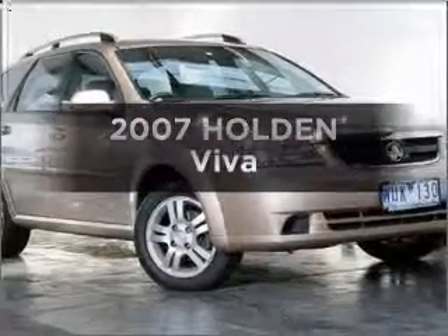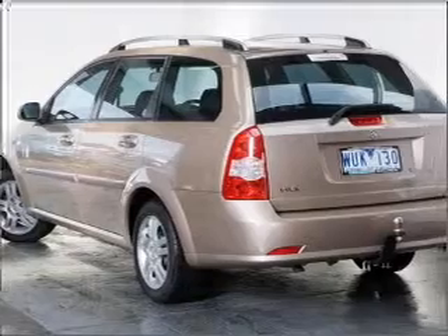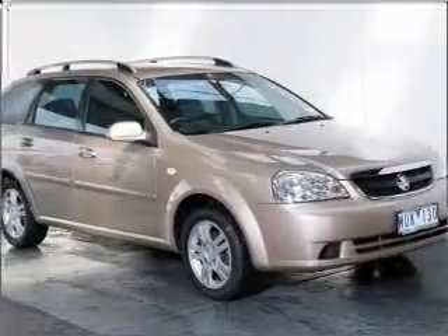Time to update your vehicle? Take a look at this 2007 Holden Viva. You could be in the driver's seat of this impressive vehicle with an efficient four-cylinder engine.